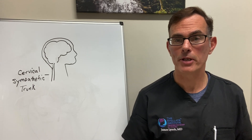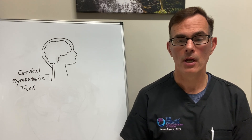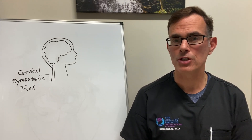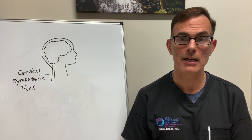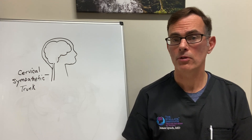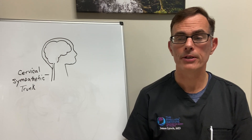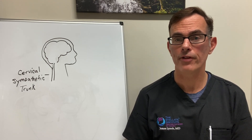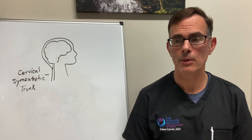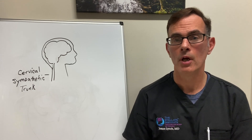We've been studying the use of stellate ganglion block in post-traumatic stress for over 12 years and have published much of our evidence in the literature, but this is the first study that shows it's been very helpful to treat anxiety symptoms. Anxiety is a growing issue facing our country, particularly the younger generations, and we really need to get creative about other things we can do to help treat it.